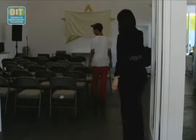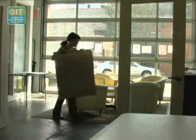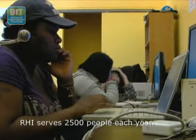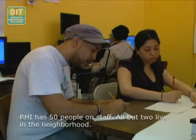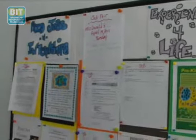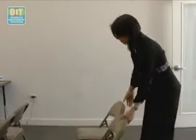The Red Hook Initiative started in 2002 and was originally focused on women's health, and from there it has grown to what we are today, which is a community center run by residents of the community of Red Hook, Brooklyn. We really focus on education, employment, health and community development. Everything that happens here is focused on improving those things and creating opportunities for youth from this neighborhood.